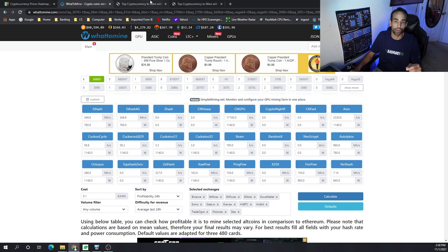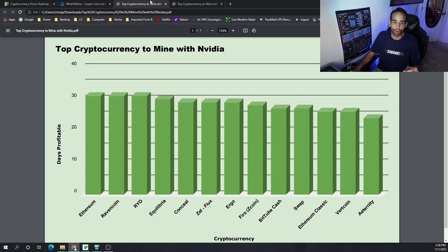On the Nvidia side, the most profitable cryptocurrencies to mine were Ethereum, Ravencoin, Ryo, Equilibria, Conceal, Flux — which has been doing relatively well and making a recent run-up, consistently staying in the top 10 — then Ergo, Firo Coin, which had a hard fork and has been doing very well, sitting above Ravencoin and right underneath Ethereum on certain GPU models, then Bit Tube, Cashswap, and Ethereum Classic.